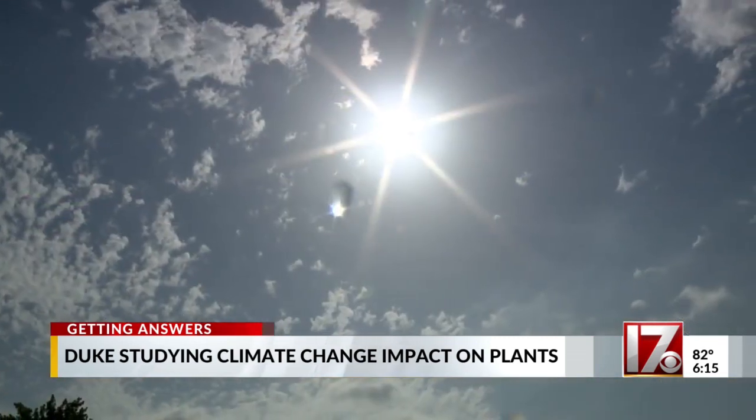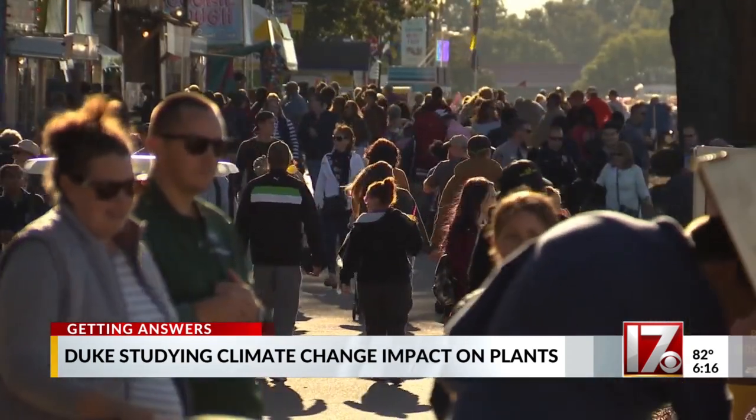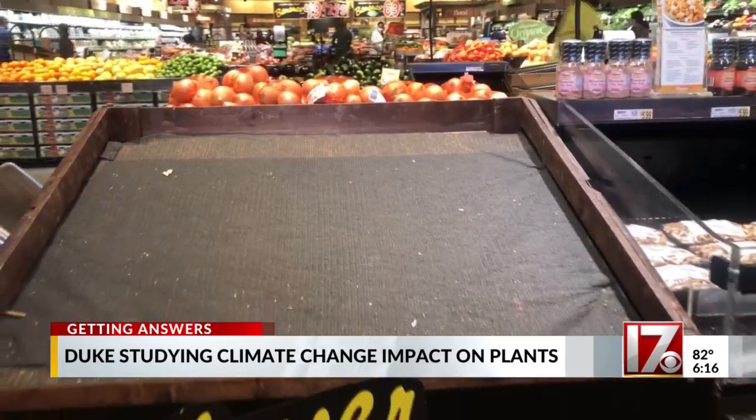The research is critical not just because of climate change, but also because of population growth. By 2050, the global population could be as high as 10 billion people, and food insecurity could become a real problem.